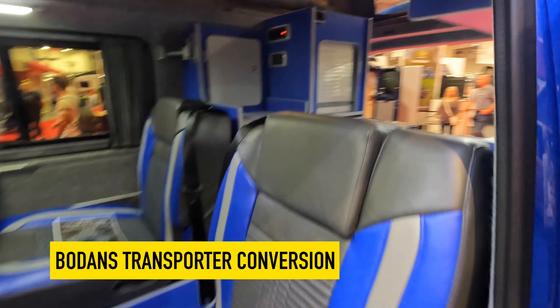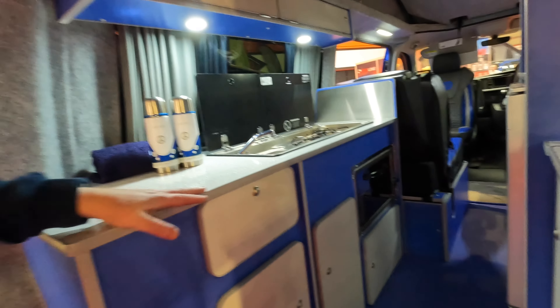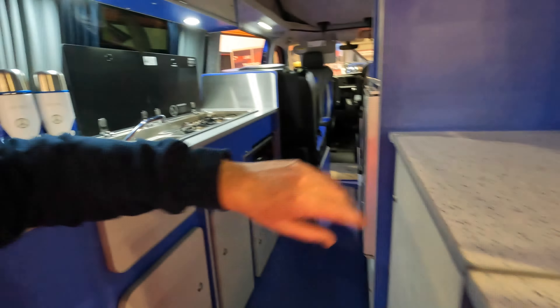This Bowden's transporter conversion is not the sort of thing we'd be looking at, but it's really clever in its layout. Four seats, kitchen at the back with a fridge and even a little oven. And under here — a toilet! Very clever.